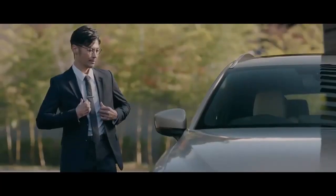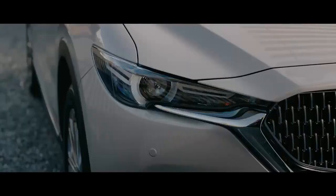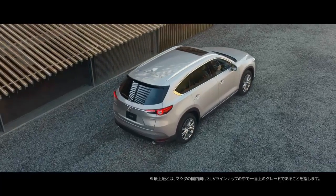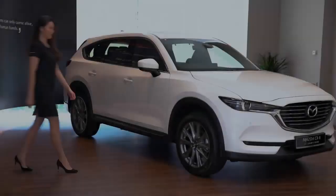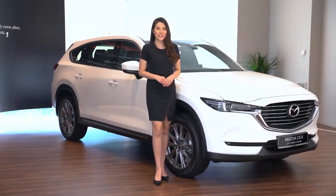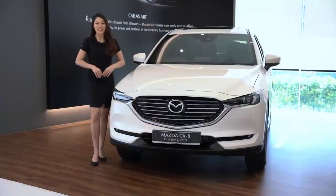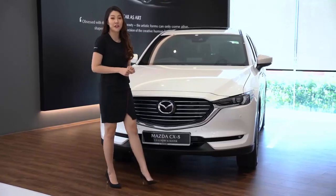Let's get started. Hello, my name is Vanessa Tara Teh. We would like to introduce our all-new Mazda CX-8. The all-new Mazda CX-8 is the latest Mazda model to arrive on our shores.